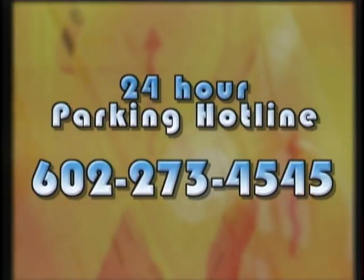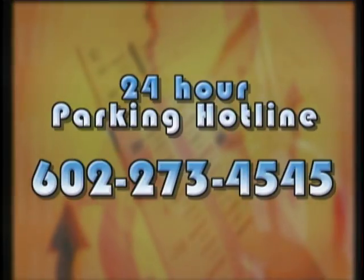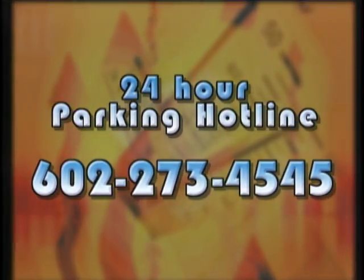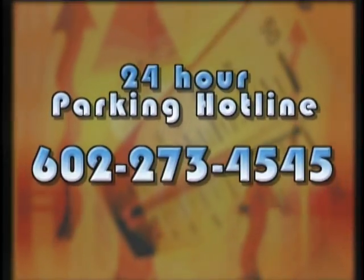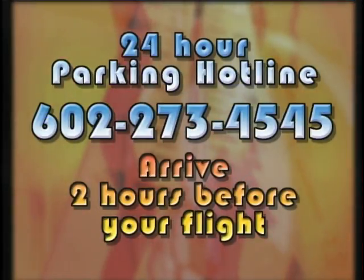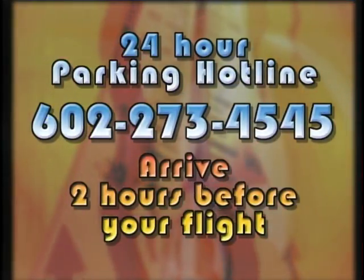Parking at the airport doesn't have to be difficult — just plan ahead. To help you do that, call the 24-hour parking hotline at 602-273-4545. It provides up-to-the-minute parking space availability. Also, give yourself at least two hours before your flight to park and check in luggage. Spring is one of the busiest travel seasons of the year, and arriving early is the key to low-stress travel.